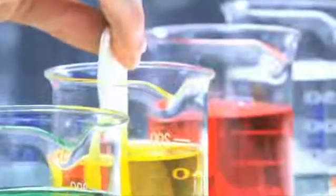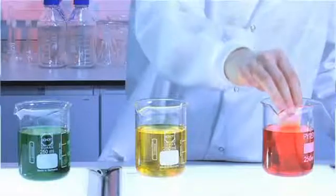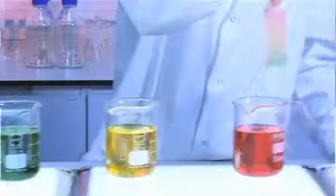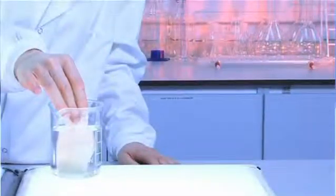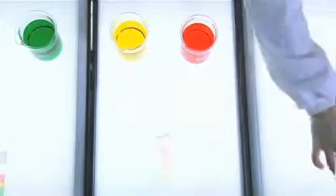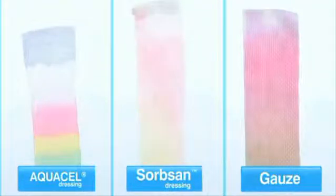This effect is further exaggerated when the test is carried out using the gauze. Aquacel dressing shows excellent sequestration capabilities over the alginate and the gauze dressings by locking in fluid when challenged.